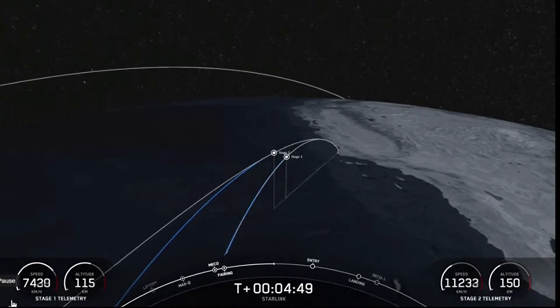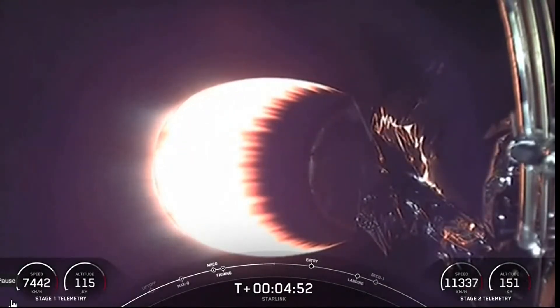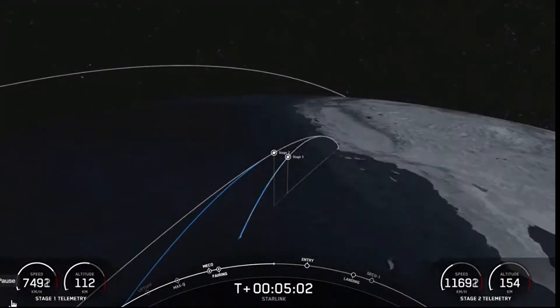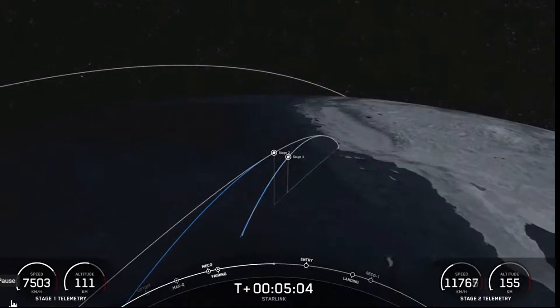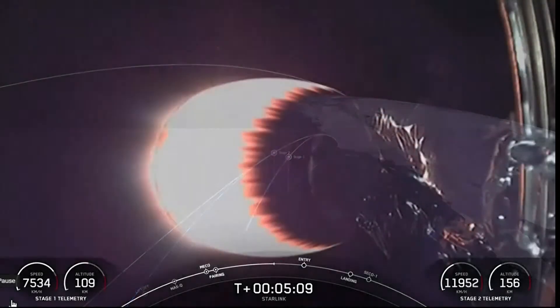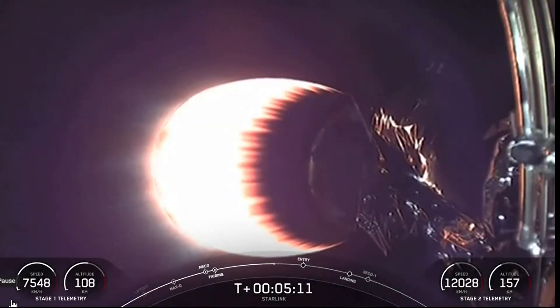As a reminder, today's payload is for SpaceX's satellite internet constellation, Starlink. We can now see from the telemetry at the bottom left-hand side of your screen that the first stage is now making its way back towards Earth.